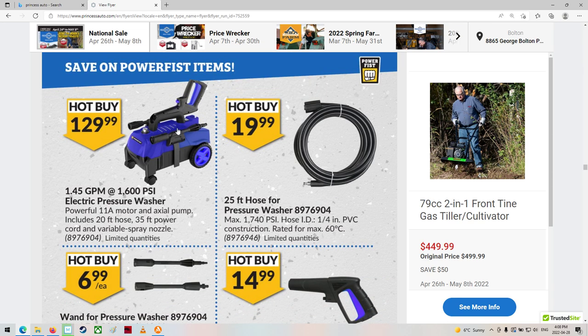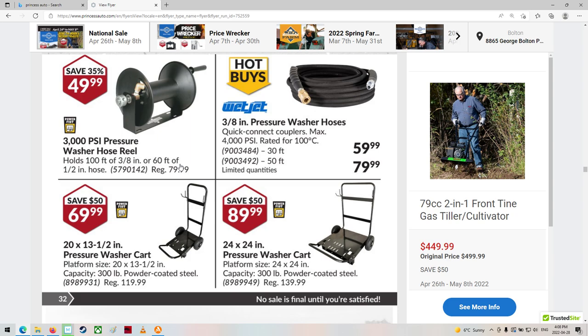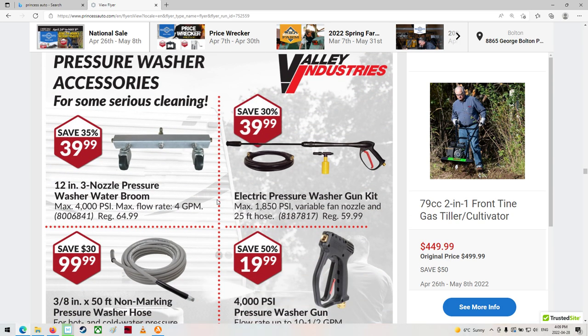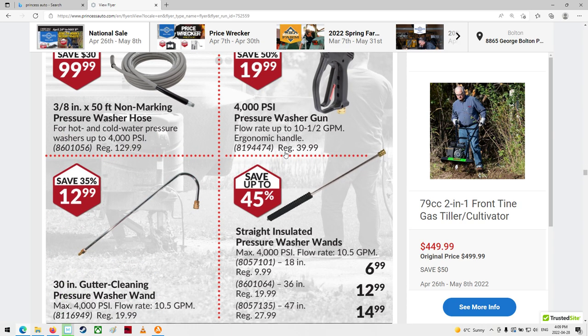A little pressure washer. I've got a little one like this — it's not terrible bad. It's not tremendous, and I wouldn't want to be washing a whole lot, but for a couple of little things here and there it's all right. Pressure washer carts even. Pressure washer water broom, they call them.